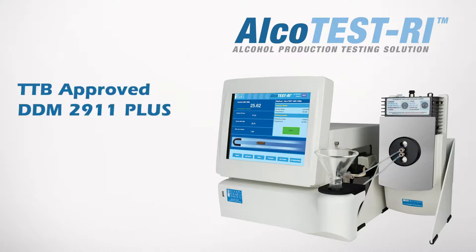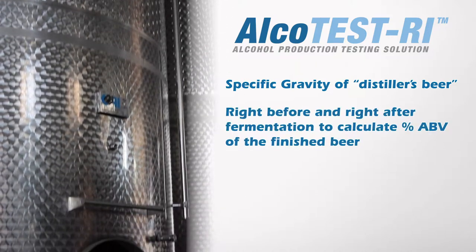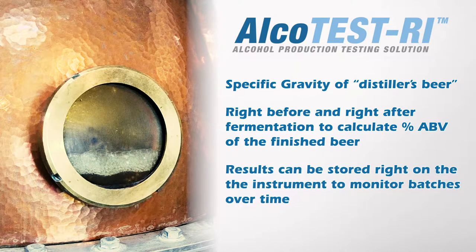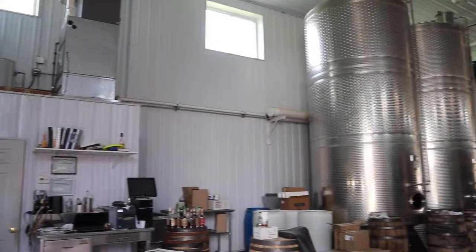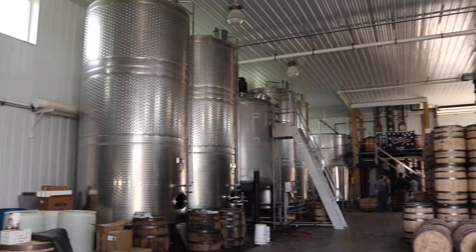The Alco Test RI, which includes the TTB-approved DDM 2911 Plus density meter, is a great way to measure the specific gravity of distiller's beer right before and right after fermentation to calculate the percent ABV of the finished beer. The results can be stored right on the instrument so you can monitor your batches over time. This is a great way to monitor and maximize the percent ABV yield from your mash.